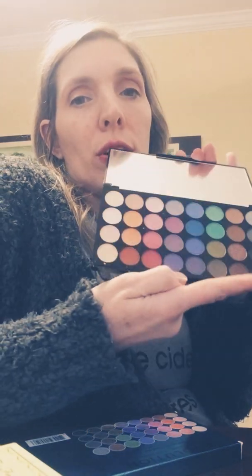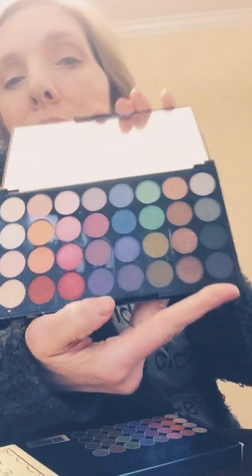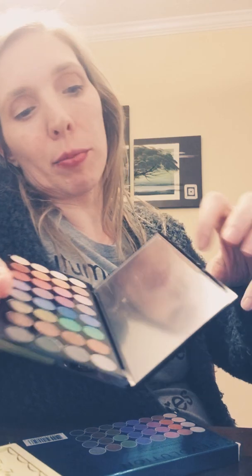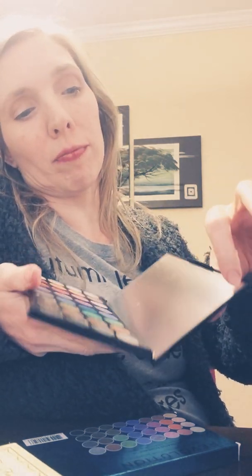Last but not least, I have this Mermaid's Forever palette. It is a glitter palette from Revolution Pro. I have never used it on my face — I've swatched it for a video but that's it. It's beautiful and sparkly. I still have the tape over the mirror so the mirror won't get dirty, so it's pretty much like new.